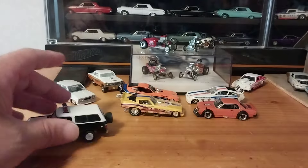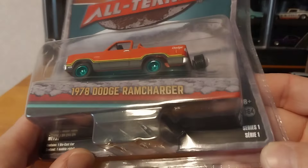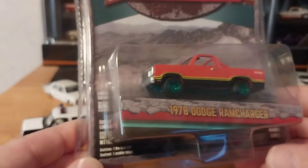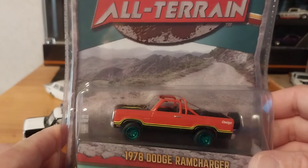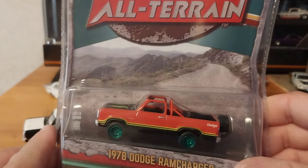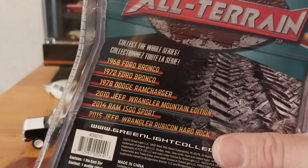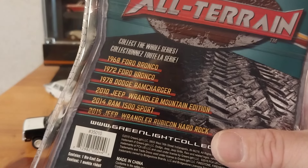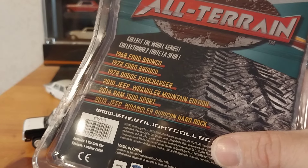And then we have number two. This is the All-Terrain series — and this is a Green Machine. This is actually the Series 1 All-Terrain, so this is the debut release of the All-Terrain series, which is a pretty cool series. He has a cage but no top. Flipping it over, Series 1 included: a '68 Ford Bronco, a '72 Ford Bronco, a '78 Dodge Ram Charger, a 2010 Jeep Wrangler Mountain Edition, a 2014 Ram 1500 Sport, and a 2015 Jeep Wrangler Rubicon Hard Rock.